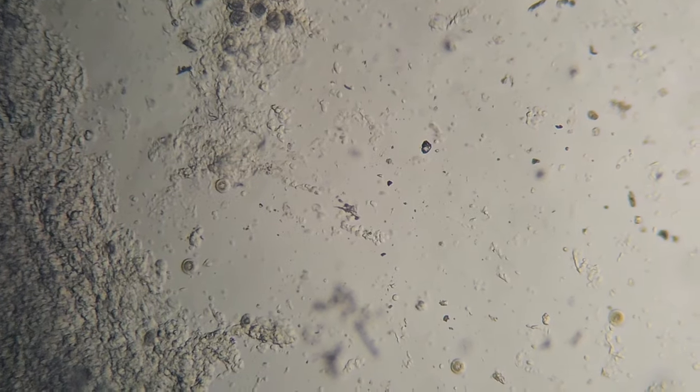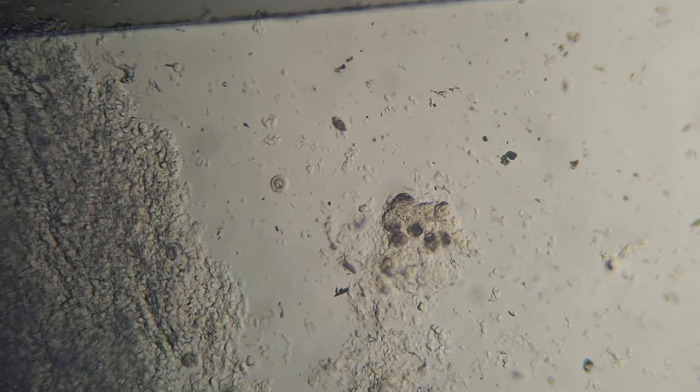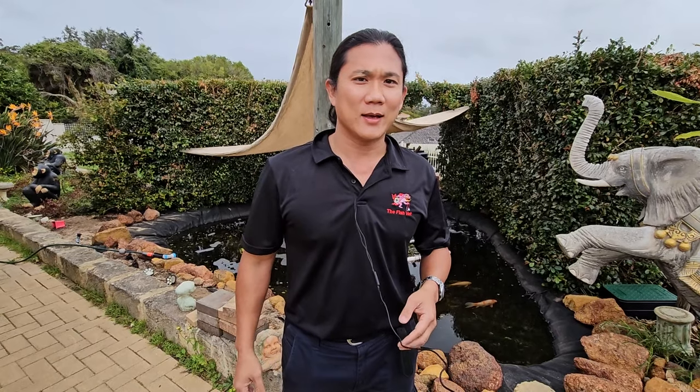You can see that we've got a lot of trichodina on this particular fish — it's swarming with it. Trichodina is not a primary pathogen because it tends to graze and eat detritus, bacteria, and organic material that's in the pond. But in this case it's swarming the fish, causing a lot of irritation.